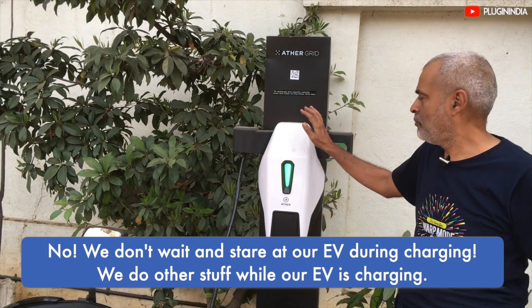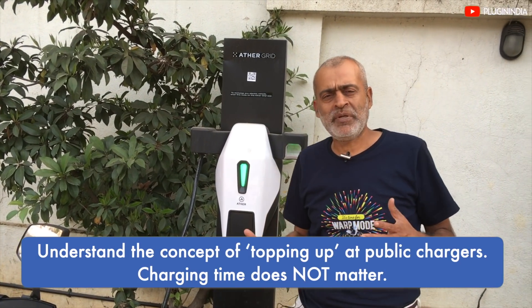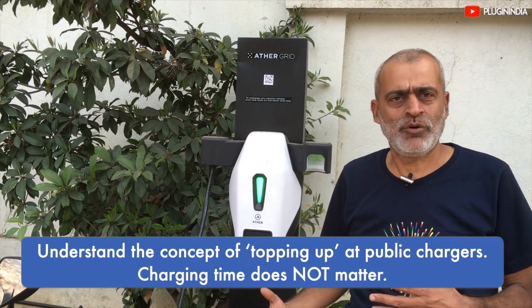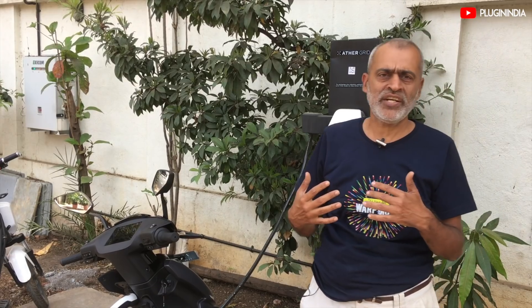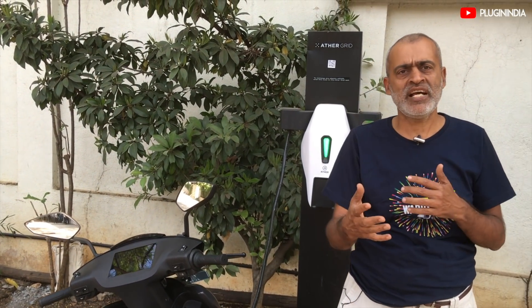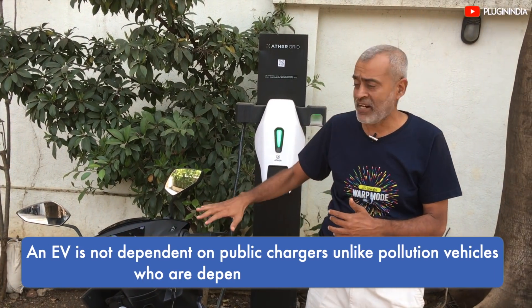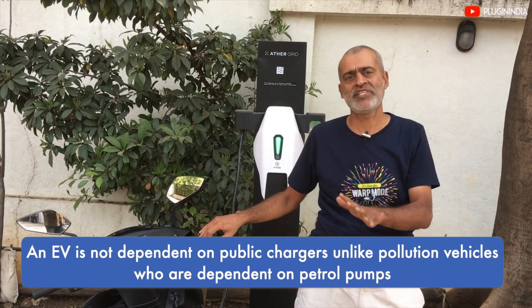This is a public charging station. Some people have a wrong idea that the public charging station is like a petrol pump. The charging stations are in places like malls or restaurants. You can keep this in mind when you use a charging station.